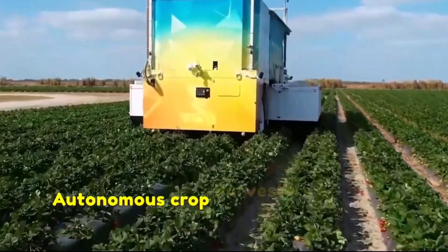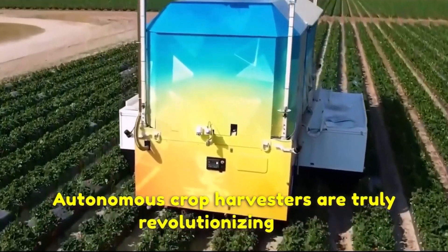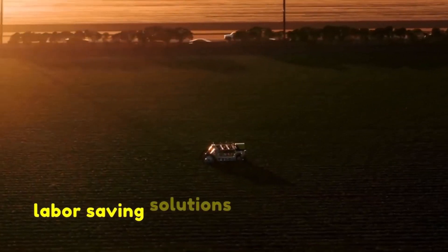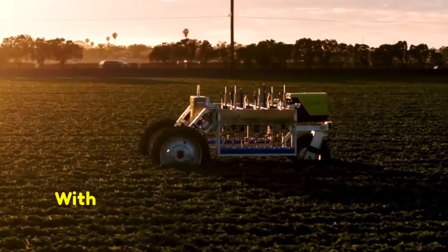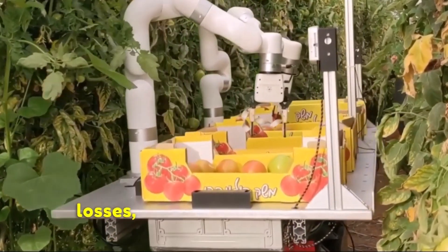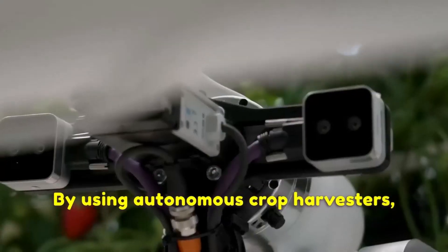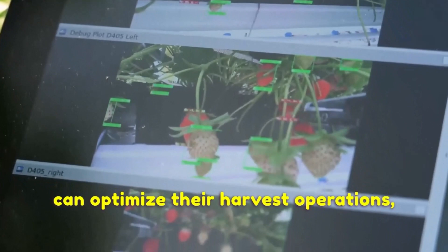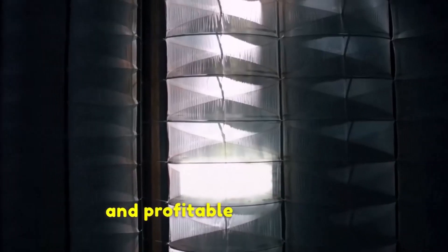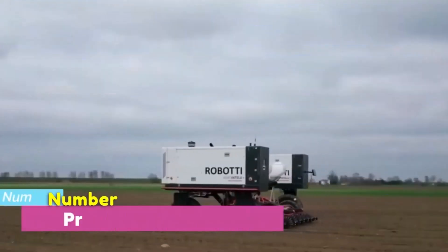Autonomous crop harvesters are truly revolutionizing the agricultural industry by offering efficient, precise and labor-saving solutions for crop harvesting. With their advanced technologies and capabilities, these machines improve productivity, reduce crop losses and enhance crop quality. By using autonomous crop harvesters, farmers can optimize their harvest operations, increase efficiency and ultimately contribute to sustainable and profitable agriculture.